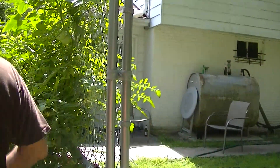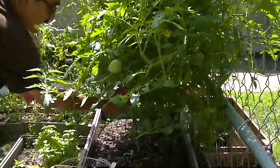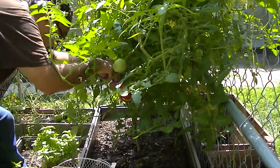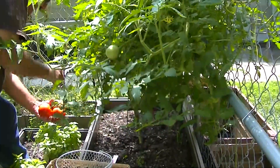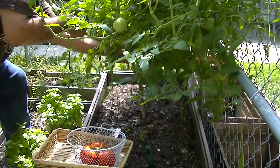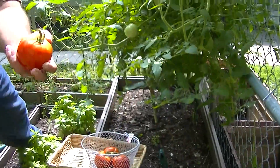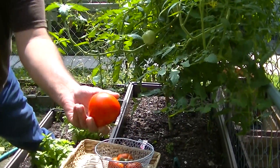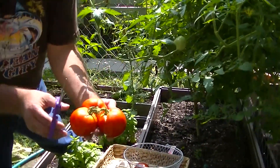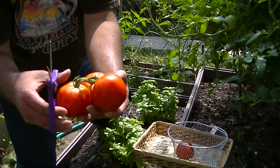We'll do tomatoes first. We've got the beefsteak tomatoes and we're going to pick these. They look really nice. All the rain we've been having is starting to split them, so we got them just in time before the bugs got to them. They're still good.